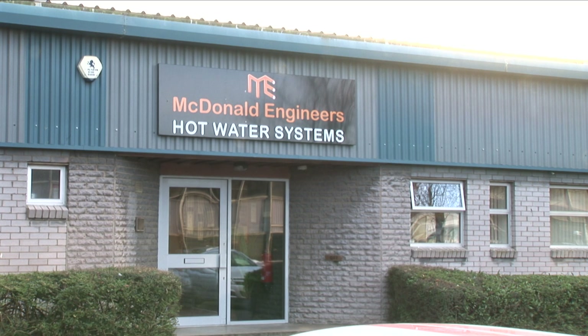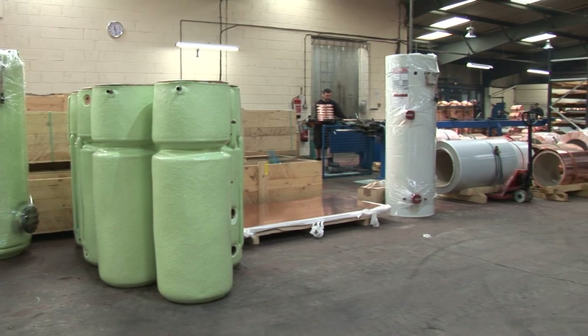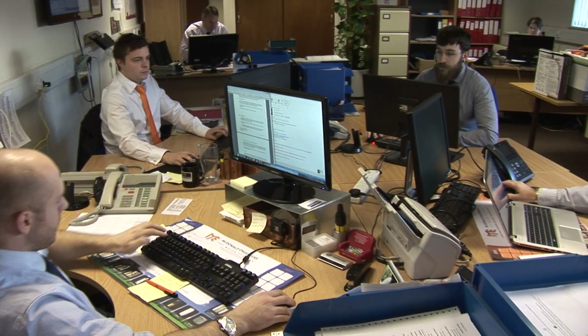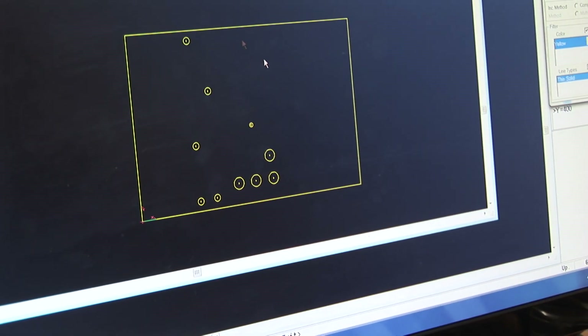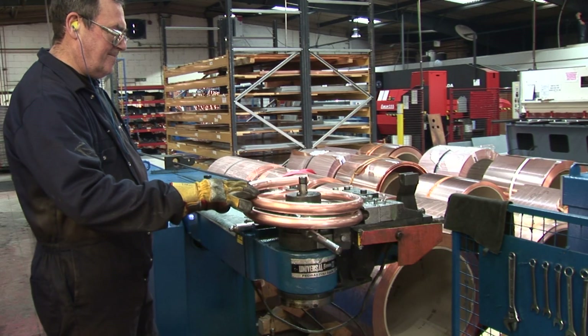McDonald Engineers is one of the UK's leading manufacturers of hot water storage systems with over 70 years of experience. Based in our modern 30,000 square foot factory, we have an experienced technical sales team to help design the most efficient and cost-effective hot water cylinder for your project. Copper is our main material of choice due to its amazing qualities and flexibility.